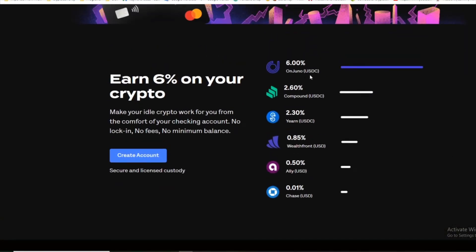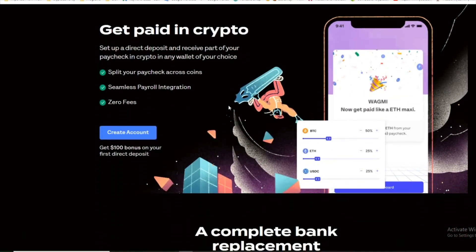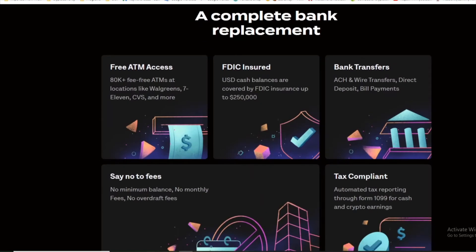Create an account and get a free metal card with a direct deposit of $250 — otherwise you get a regular plastic card. Earn six percent on your crypto. They've got their own Juno coin, which is equivalent to USDC, earning six percent. There are different levels available. Get paid in crypto — set up a direct deposit and receive part of your paycheck in crypto in any wallet of your choice, split across many coins, with seamless payroll integration at zero fees.